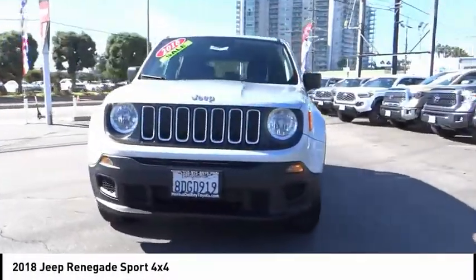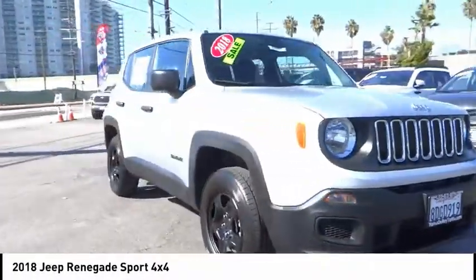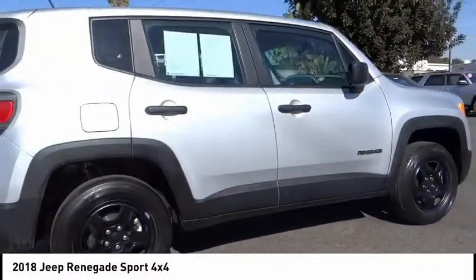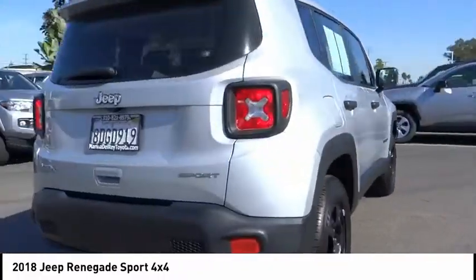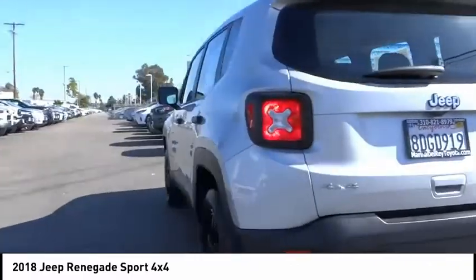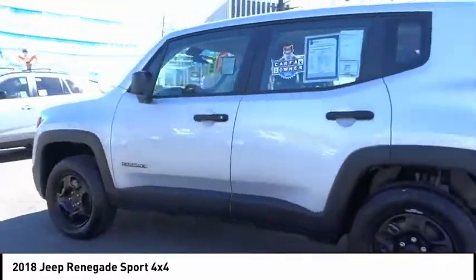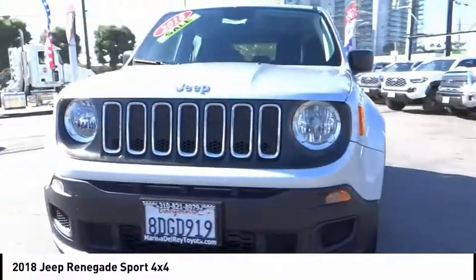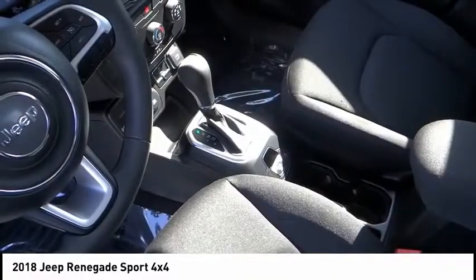Come test drive the 2018 Jeep Renegade. The Jeep Renegade offers full-size capability built in a smaller SUV. The Jeep Renegade is an incredible combo of smart technology, cool colors, and innovative materials. It has a capable command center with the tools you need for discovering everything that's out there.